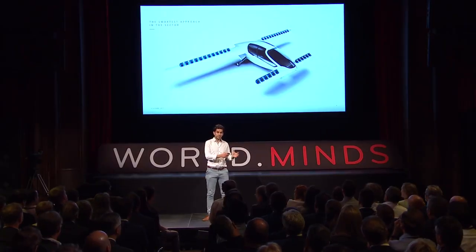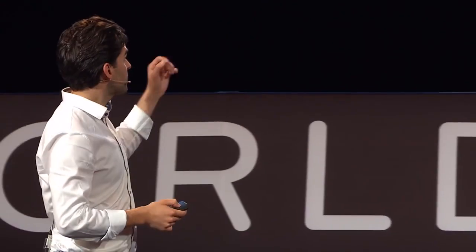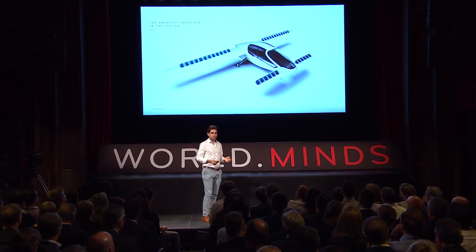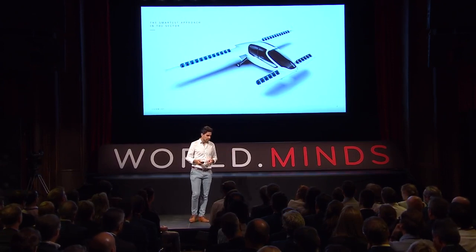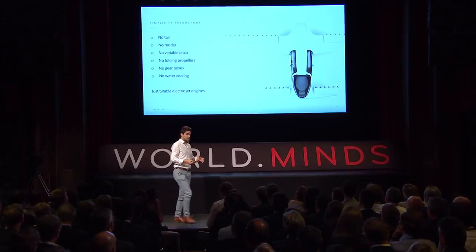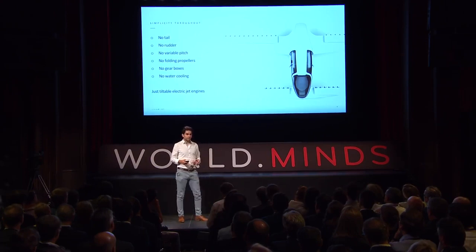Why does this airplane look the way it does? We completely reinvented a new aircraft concept to serve specifically that purpose. There is a set of electric jet engines mounted on each wing, and these jet engines can tilt — that's really all the functions the plane has. We had two things in mind when we invented that architecture: safety first, and simplicity second. The Lilium jet's configuration has stripped away around 67–70% of the complexity of any other vertical takeoff and landing aircraft. It doesn't have a tail, no rudder, no variable pitch propellers, no folding propellers, no gearboxes and no water cooling — just an electric jet engine that tilts and fulfills all functions.